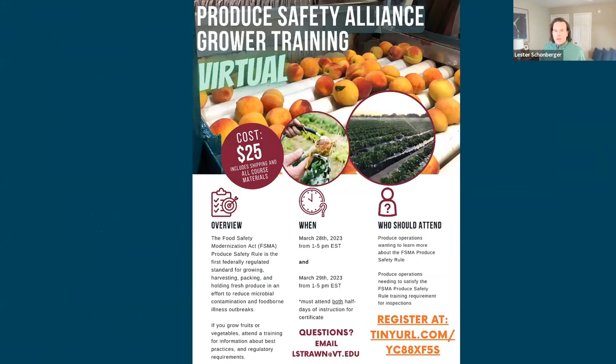The date of our upcoming class might not work for everybody, and you might not be in Virginia. You can look at a full list from the Produce Safety Alliance of all upcoming trainings that might fit your schedule and needs.